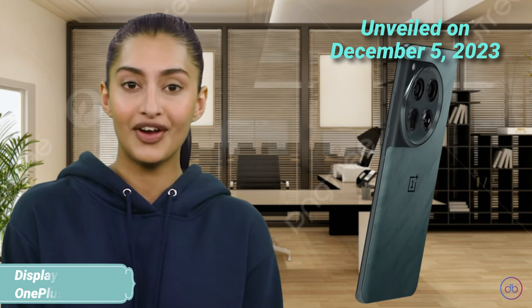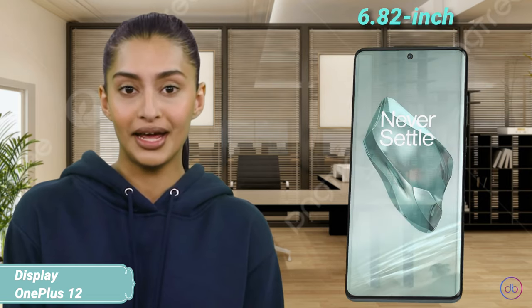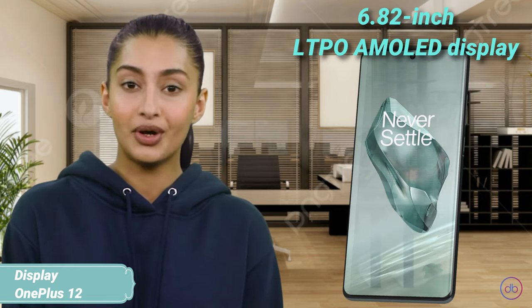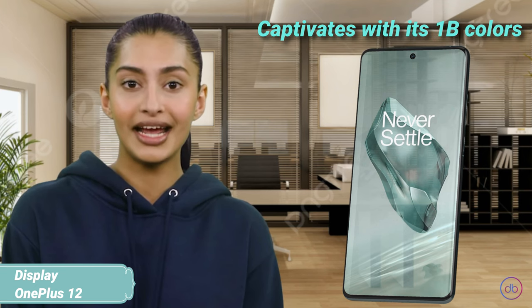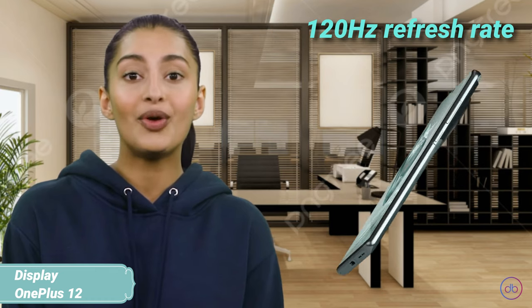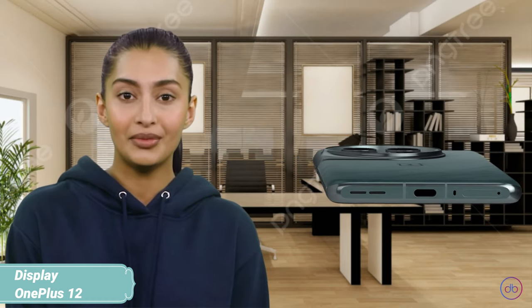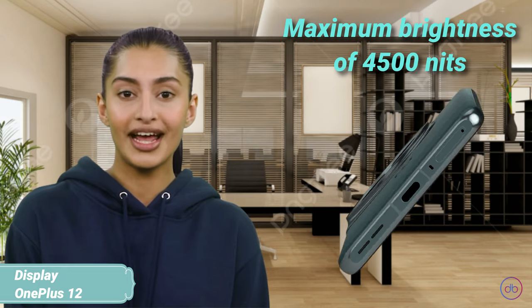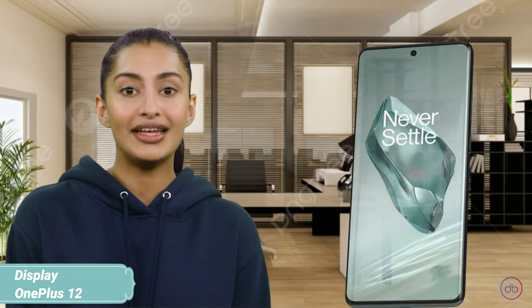The OnePlus 12 was unveiled on December 5, 2023 and released shortly after, boasting a 6.82-inch LTPO AMOLED display that captivates with its 1 billion colors, Dolby Vision and HDR10+ capabilities. This screen also refreshes at 120Hz for seamless motion and touches a dazzling maximum brightness of 4500 nits, setting a new standard for visibility in various lighting conditions.